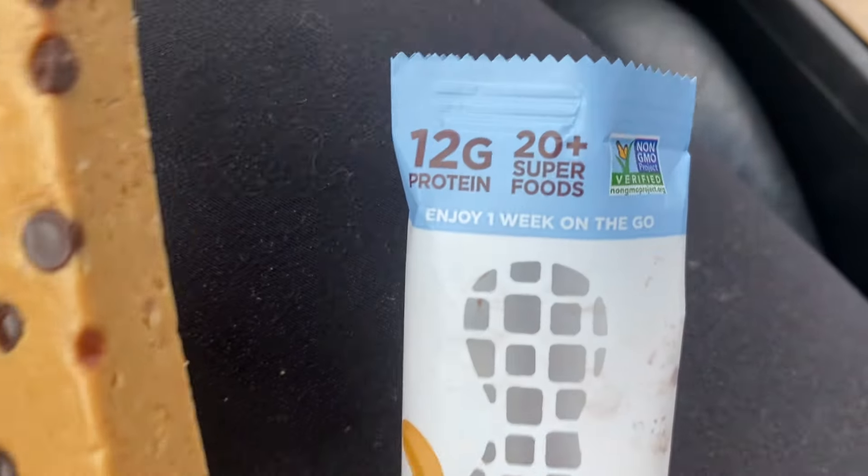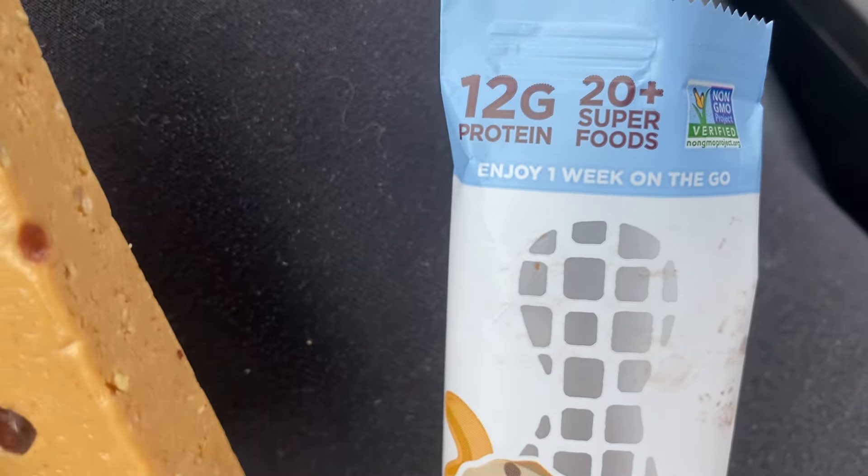It tastes like a treat. It has 20 superfoods in it and 12 grams of protein.